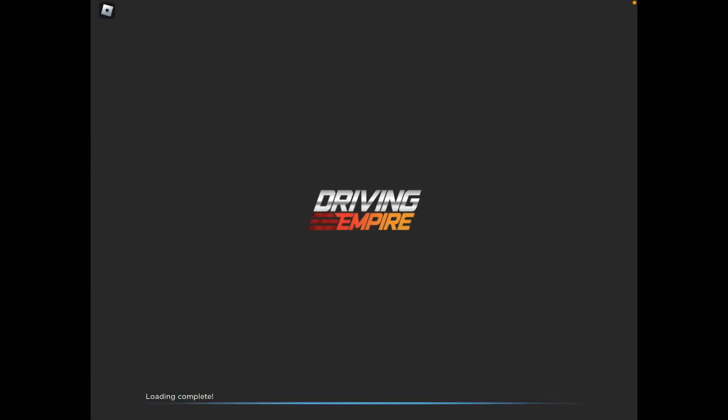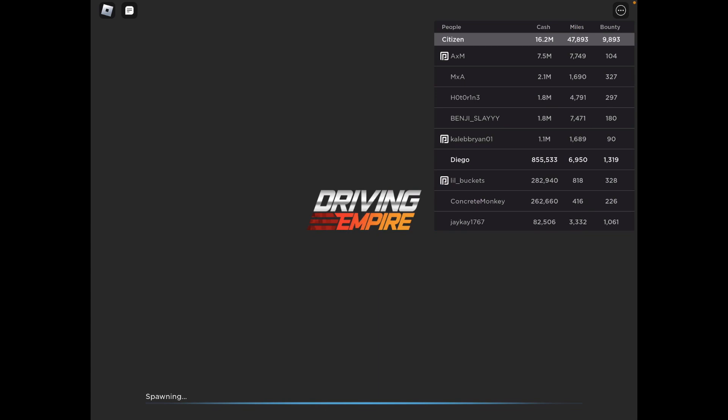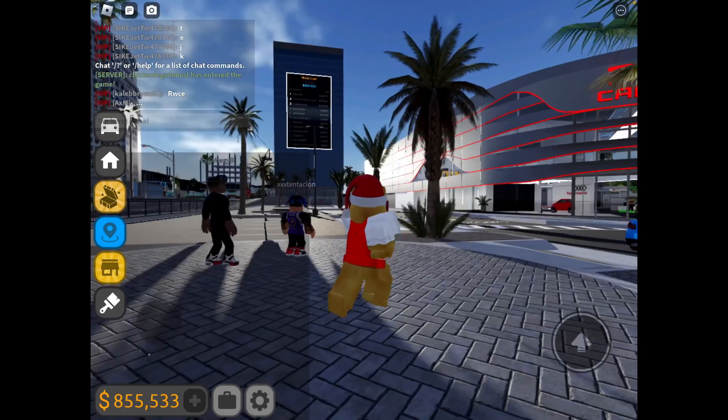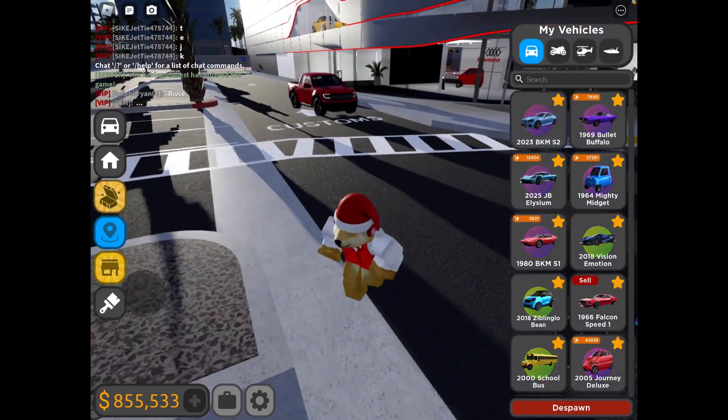Welcome back to another video. Today I'm going to be reviewing the new update that came out. I've already bought all the new cars.